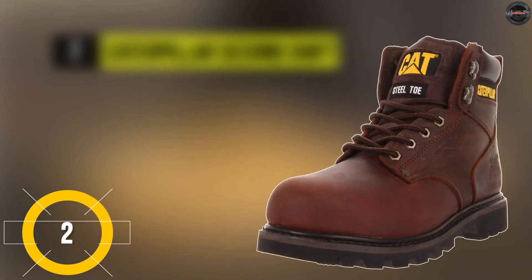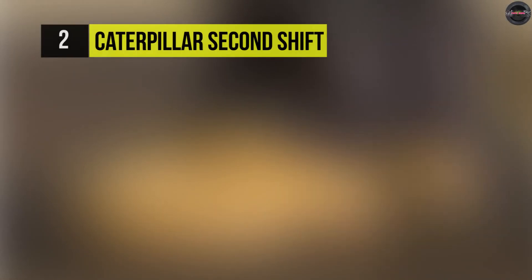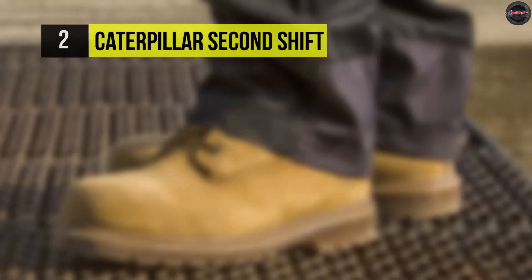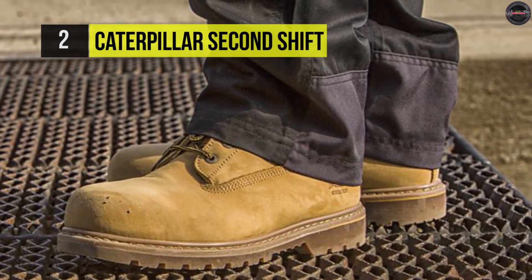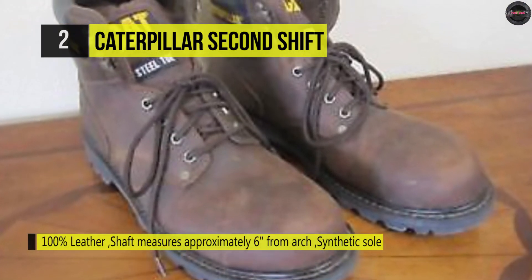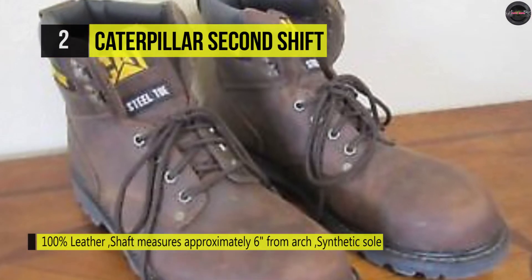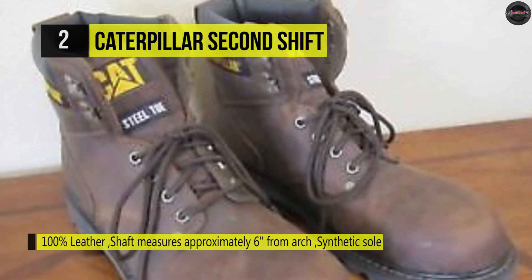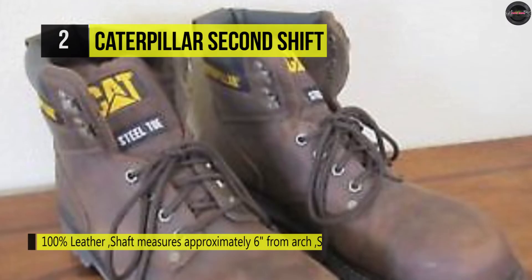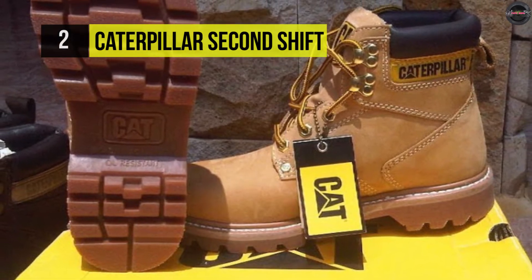The Caterpillar Second Shift. This work boot delivers protection, comfort, and durability to get you through the day, regardless of the work at hand. It's got quality oiled full grain leather, or Nubuck, to deliver long-term durability and protection. Also, it has waterproof leather uppers and comes with seam-sealed construction, which keeps shoes watertight to ensure feet stay dry, no matter the conditions.